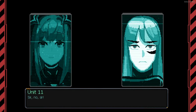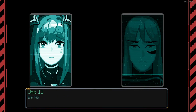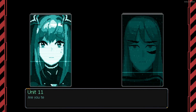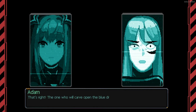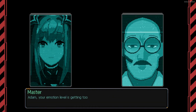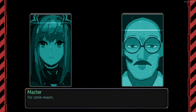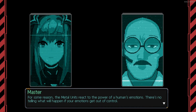Any objections? Sir, no, sir. Unit 11, I'm giving you a fair warning. Don't even think about doing anything. Your only role is to explore and search. Are you telling me not to rush into any fights? That's right. The one who will carve open the blue dragon's stomach will be me — I'll never forgive it for swallowing Yuna. Adam, your emotion level is getting high, calm yourself. The metal unit reacts to the power of human emotion. There's no telling what will happen if emotions get out of control.